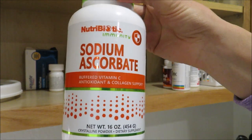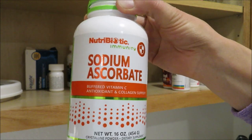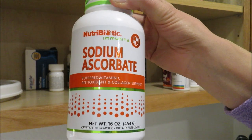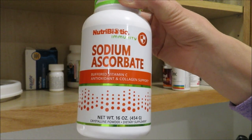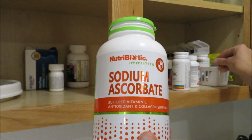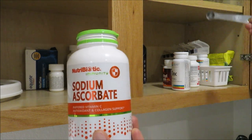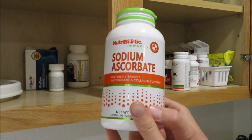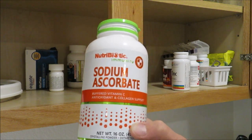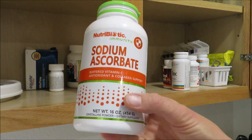This is an absolute must-have — sodium ascorbate, which is the best form of vitamin C to take according to high-dose vitamin C therapy research. It's buffered and gentler on the stomach. It comes in powdered form and the dose is a quarter teaspoon, which I mix into juice. The kids get a lower dose. You can take it to bowel tolerance if you want to do a vitamin C flush.